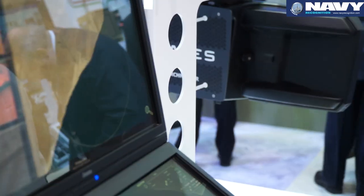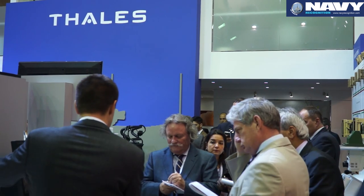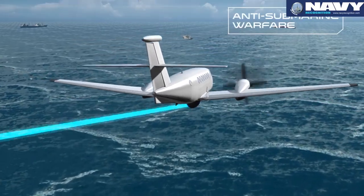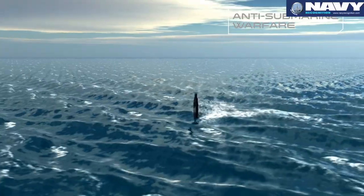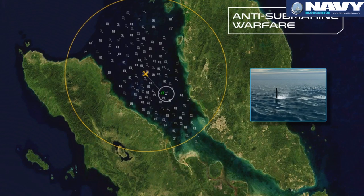We propose AMASCOS as the console for all our radars — the Searchmaster, but also the Ocean Master and the IMASTER. We can integrate this mission system with any payload and equipment: IFF, IIS, data link, SATCOM, really anything. AMASCOS is already in service in a maritime surveillance version, for example onboard the Meltem program in Turkey, and we have other customers as well.